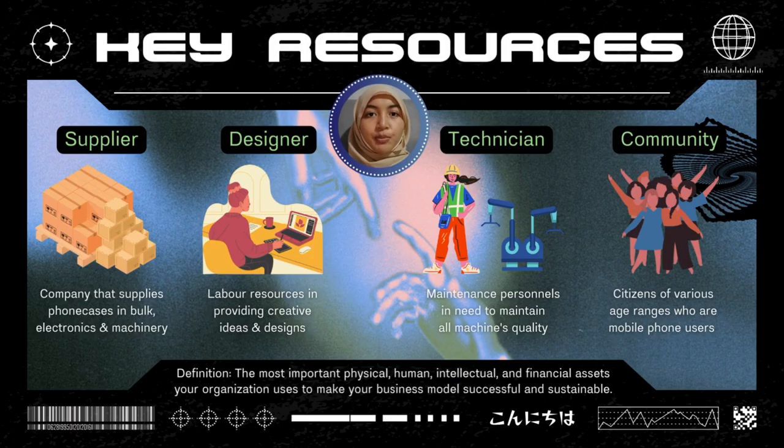There are four main key resources in our business. The first is our supplier — the company that supplies phone cases, electronics, and machinery to us in bulk. The second is our designers — our labor resources providing creative ideas and designs. The third is our technicians — maintenance personnel who maintain all machine quality. And also our community — citizens of various age ranges who are mobile phone users.